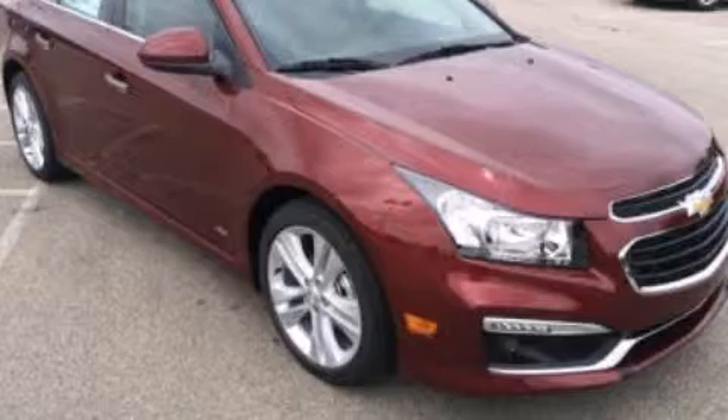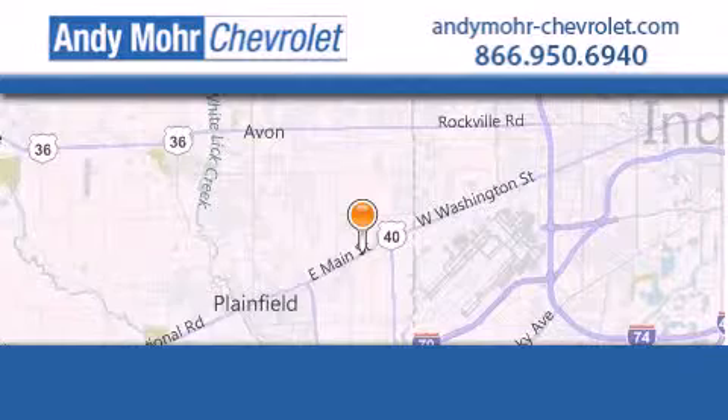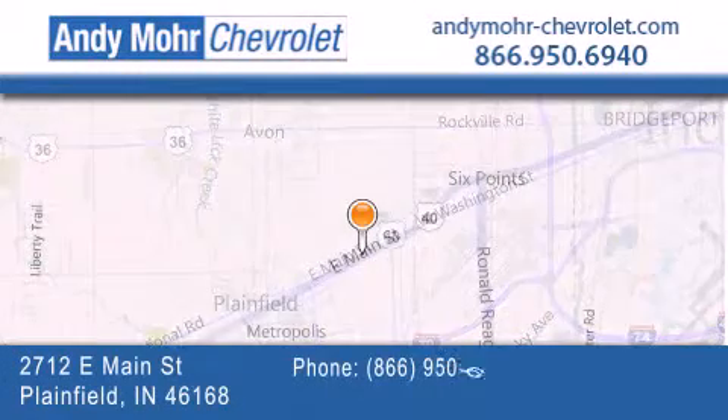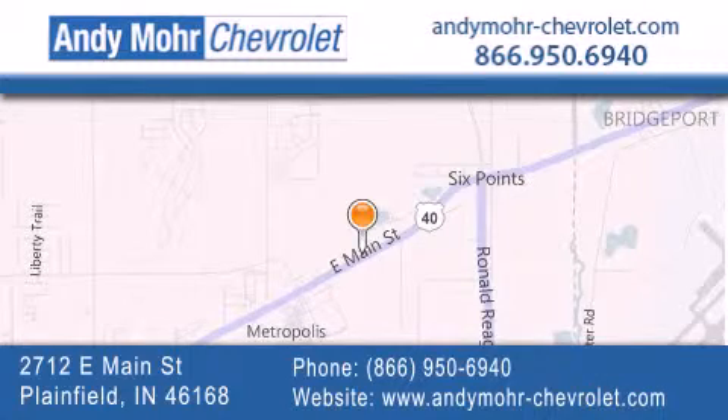Please call today to reserve this vehicle for a test drive. Andy Moore Chevrolet is the place to find new Chevrolet cars as well as pre-owned cars in Indianapolis. You can visit our new and pre-owned inventory online, get new car pricing, and receive free no-obligation price quotes. Visit Andy Moore Chevrolet today at 2712 East Main Street in Plainfield, or see us online at andymoore-chevrolet.com.